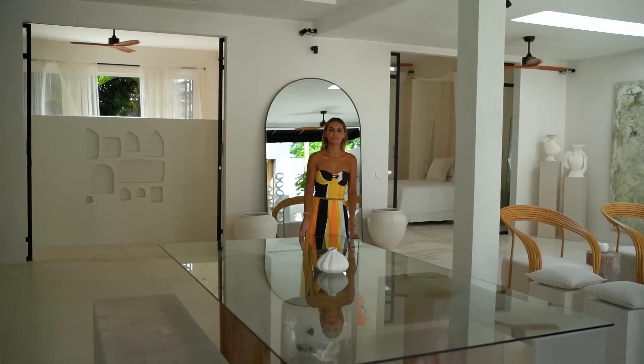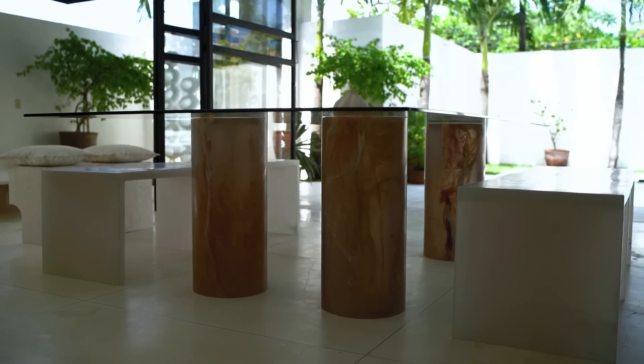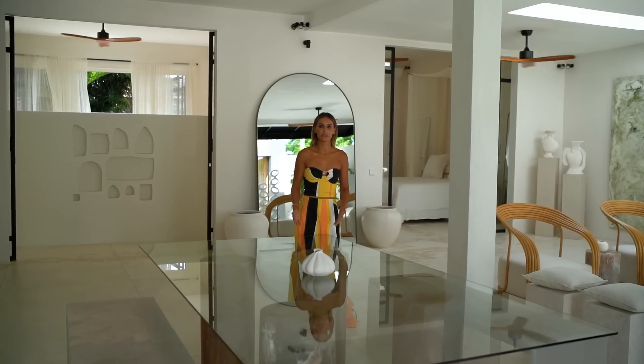I chose to use the glass table top instead of using a solid table top to give it that lighter feel.